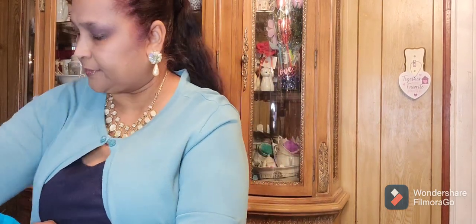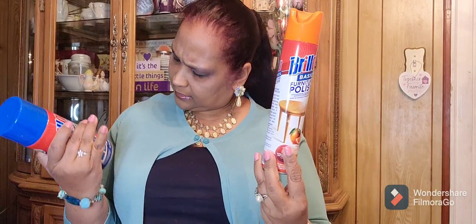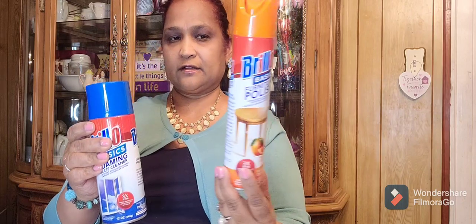I also picked up this Brillo Basics Foaming Glass Cleaner. They have the regular one too, but I picked up the foaming one. Then they also have this Brillo Basics Furniture Polish — I picked this up so I could do my China cabinet and chairs. It's nine ounces; the spray starch was 12 ounces. Brillo — fabulous brand. So if you guys see those brands in the store, pick them up, because they are amazing.